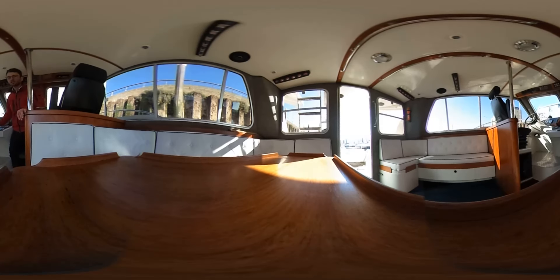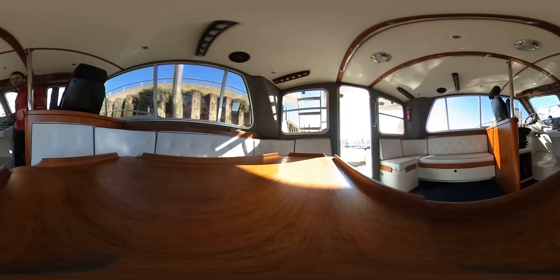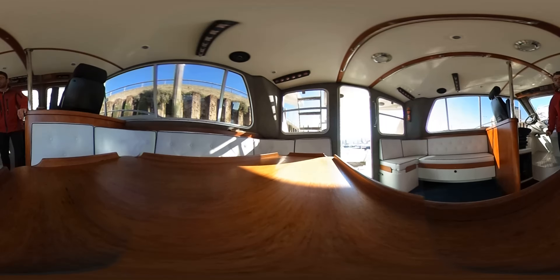All of the navigation equipment is on the right of the binnacle. This includes an electronic chart, autopilot, GPS and a VHF handheld. Underneath the captain's chair is the main switchboard.